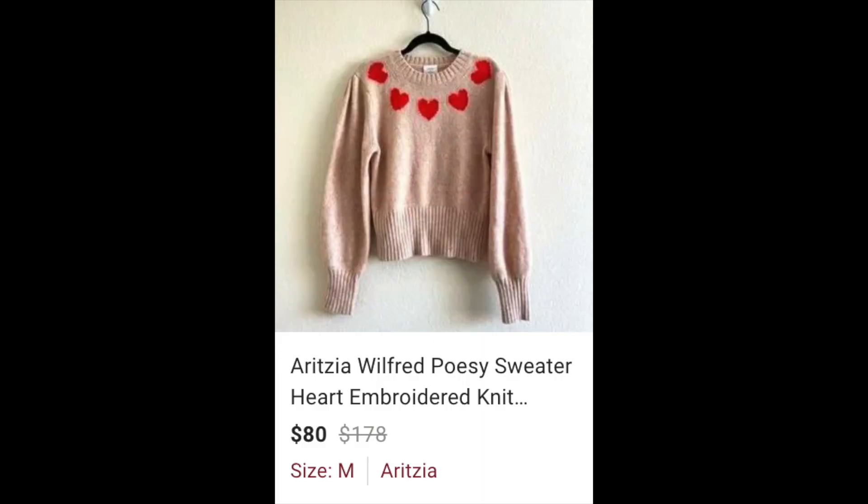I also forgot to mention this piece — I put it away in inventory and totally forgot. It was my absolute favorite piece of the day. It's from Wilfred, which is an Aritzia brand and personally my favorite Aritzia brand to find — it usually sells super well. This one I believe is cashmere and it's so cute with the hearts on it. I didn't use the model photo in my listing because Poshmark has taken down almost all of my Aritzia listings that used their model photos. I picked it up for $9.99 and it's been getting a ton of attention.